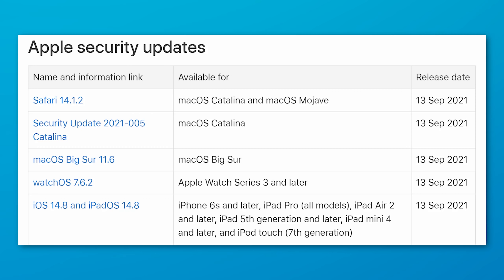Specifically, these patches are for iOS and iPadOS devices: version 14.8. For macOS Big Sur, it's 11.6. For Catalina, it's the 2021-005 Catalina update. And for watchOS, it's 7.6.2 — so basically any Apple device.